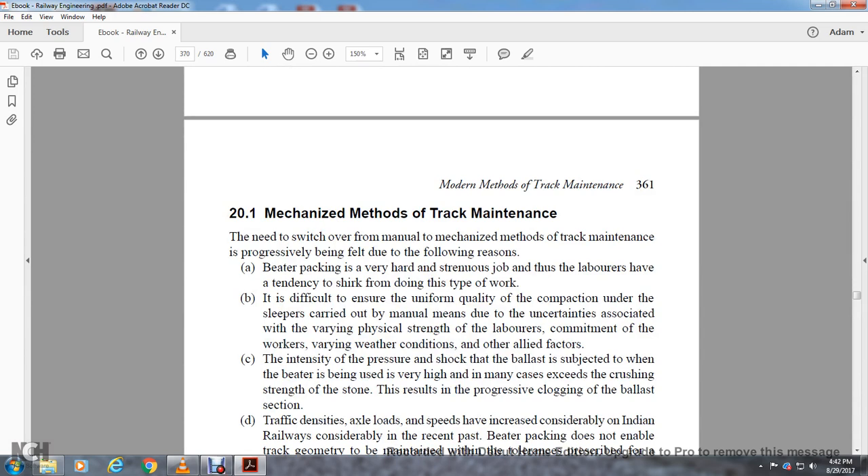Section 20.1: Mechanized Method of Track Maintenance. The need for switching over from manual to mechanized maintenance is progressively being felt due to the following reasons. Better packing is a very hard, strenuous job, and laborers have a tendency to shrink from doing this type of work. It is difficult to ensure uniform quality of compaction on a sleeper by manual means, which is associated with varying physical strength of laborers and commitment of workers in varying weather conditions.